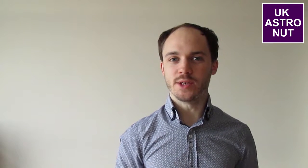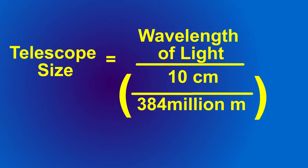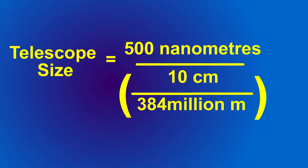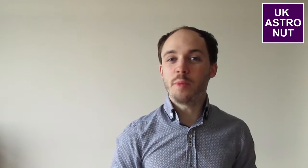Let's say we want a telescope good enough to see the features on a man's face from down here on Earth. We know that a man's eyes are around 10 centimetres apart and the moon is around 384 million metres away. The wavelength of light is around 500 nanometres. Put all those numbers into the equation and we find that the size of telescope needed to see the man on the moon would be around 2,000 metres wide.